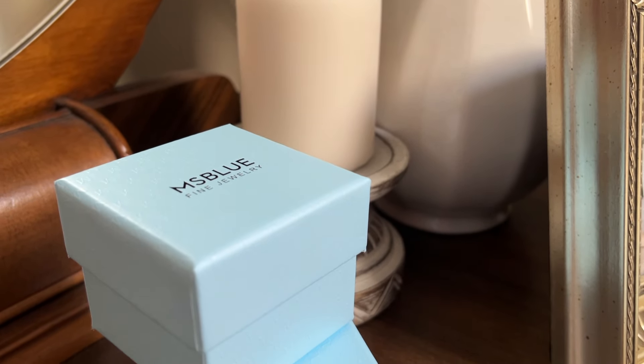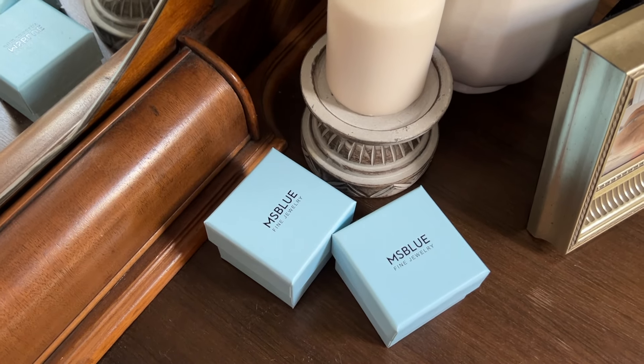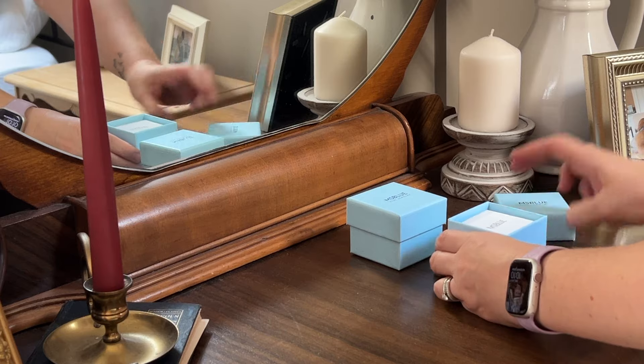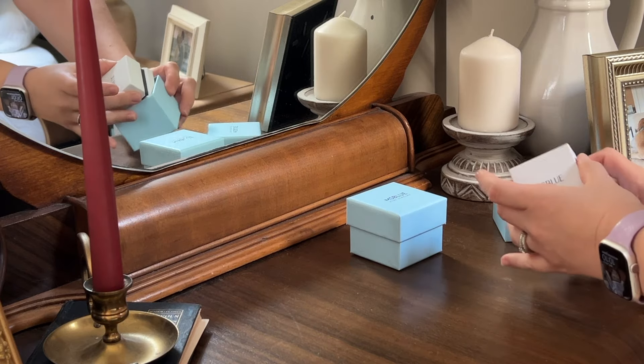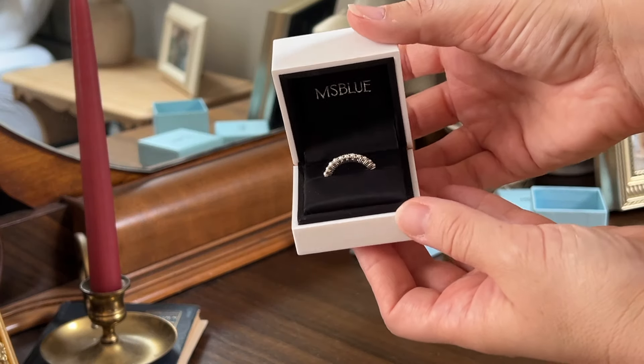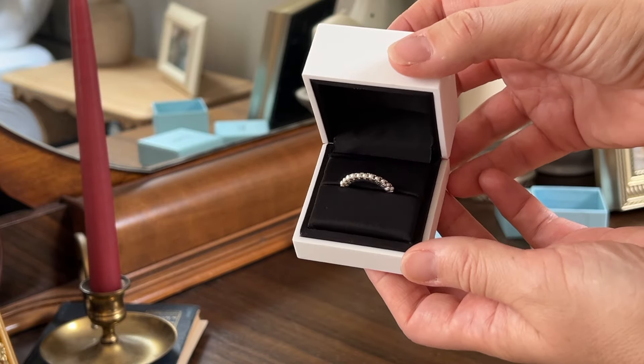Before we get into the actual decluttering and organizing and our little mini makeover, I wanted to take a minute to thank MsBlue for partnering with me today. MsBlue is a luxury jewelry company existing at a fraction of the price of incredibly overpriced jewelry companies out there. I absolutely adore their mission. They actually came out of that old wedding saying — something old, something new, something borrowed, and something blue. Now this is straight off their website, but I wanted to include it because it is a beautiful picture of exactly who they are.